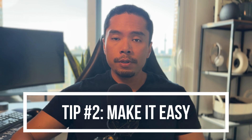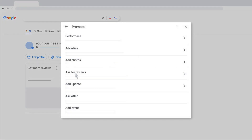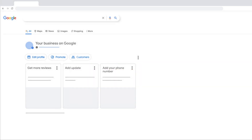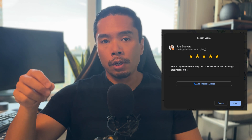Tip number two is to make it easy to get reviews. When you ask for a review, don't just ask them to find your business on Google and leave it to chance. In your Google business profile, there's a section that says 'ask for a review,' which gives you a specific link that when you send to your customer — whether via email linked on your invoice or even a text message — it'll automatically load up your business and the actual review prompt, asking for a star rating and comments.